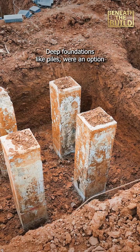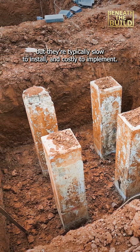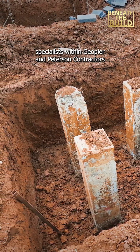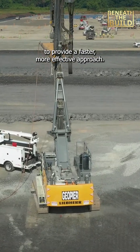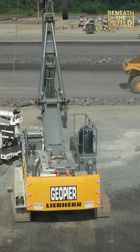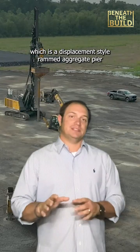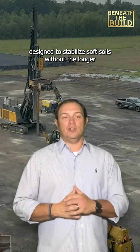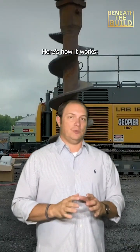Deep foundations like piles were an option, but they're typically slow to install and costly to implement. Instead, the contractor went with ground improvement specialists GeoPier and Peterson Contractors to provide a faster, more effective approach. They brought in the GeoPier Impact System, which is a displacement-style ram battery pier designed to stabilize soft soils without the longer lead times and costly deep foundation systems.